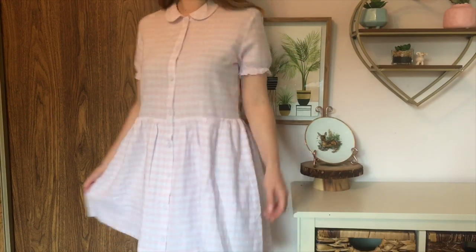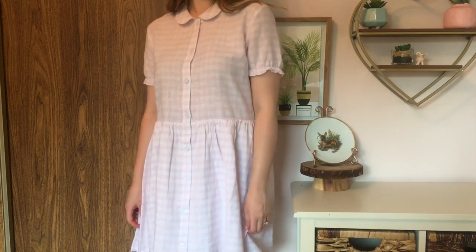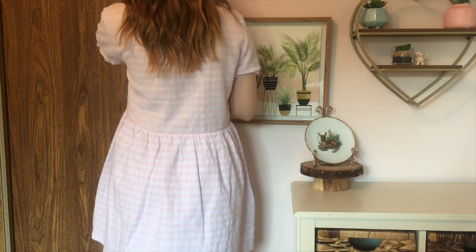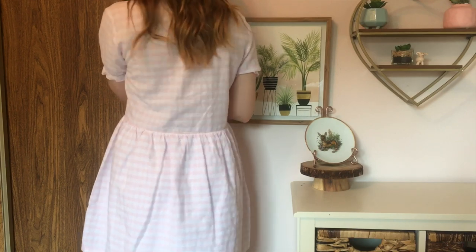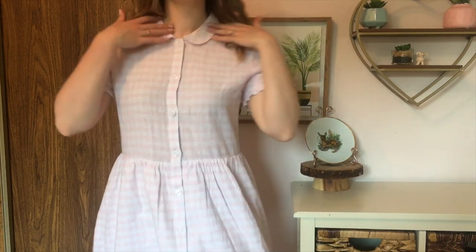So I picked it up, and it's this really cute collared gingham dress. It's pastel pink and white, which pastel pink is my favorite color, so I thought it was so cute. And again, another really comfy dress that I can just throw on and wear on my days off. Really comfy, and I think it would look so cute with some white sneakers.